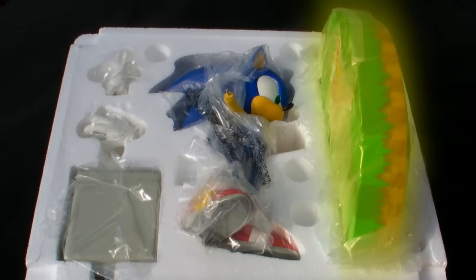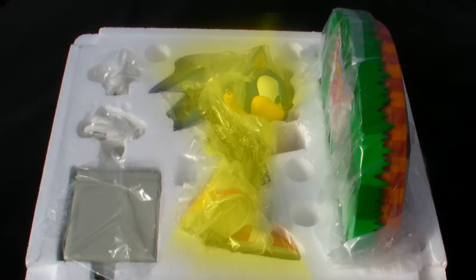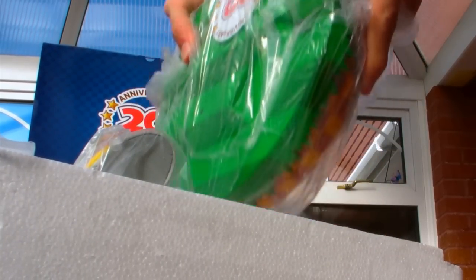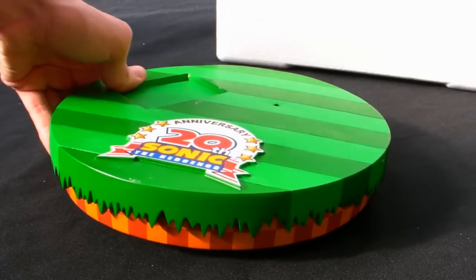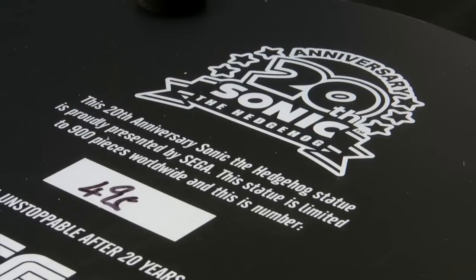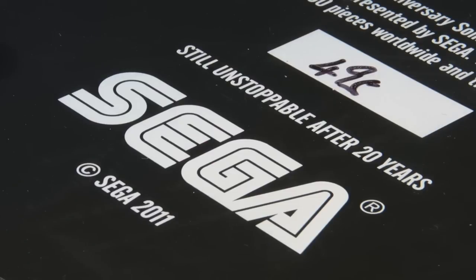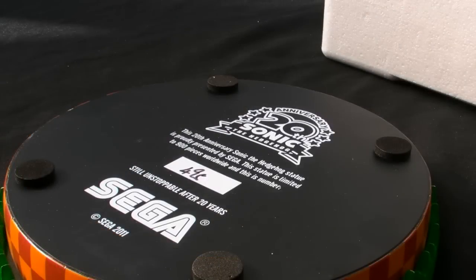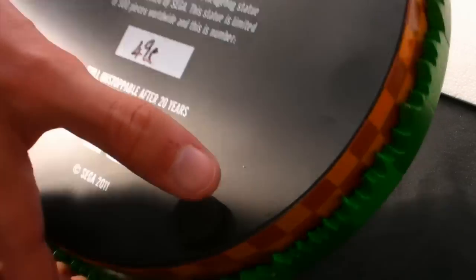First thing to note is the large base on the right, followed by the Sonic figure in the centre, and on the left you can see three things: both of Sonic's hands packaged in the top left corner, and just below that is the TV item box. Assembling the statue is fairly easy. On the bottom of the base are the product number and a few other details such as the 20th anniversary logo, the edition size and the number. I managed to get a hold of number 495. Interestingly, whilst this is a First 4 Figures piece through and through, I'm yet to see any mention of them anywhere within this package.